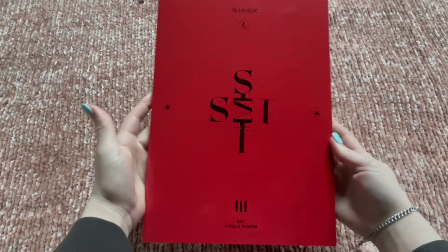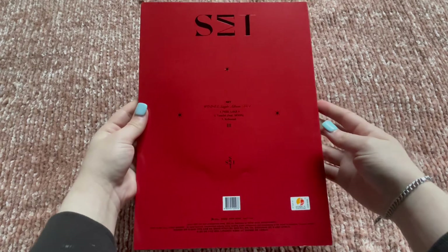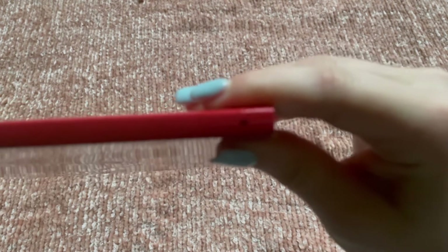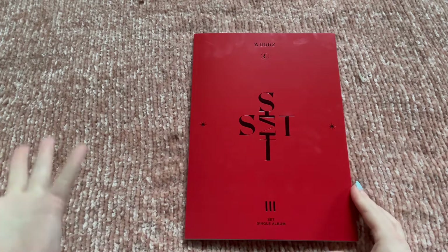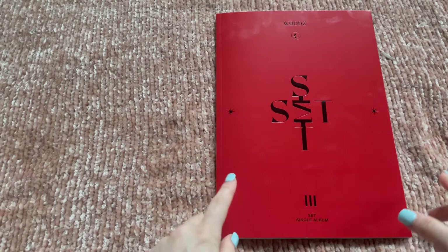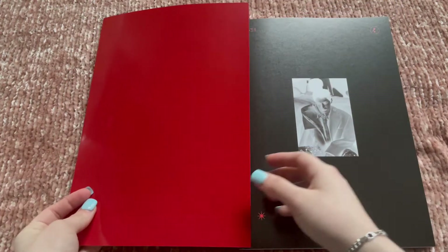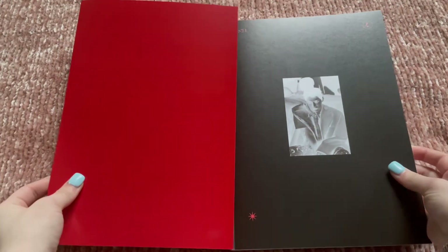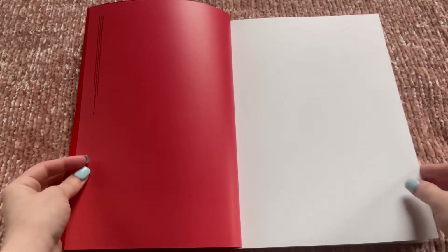Here is the front cover — it's really simple with the red and black. I'm not a fan of the color red but I will get over it. On the spine it says 'Wood Single Album Set' and then it has a little star. Let me get all of my inclusions out and then we'll get into the photo book. It unfolds like this — I really love this concept for this single album. I'm really excited to see all these photos.